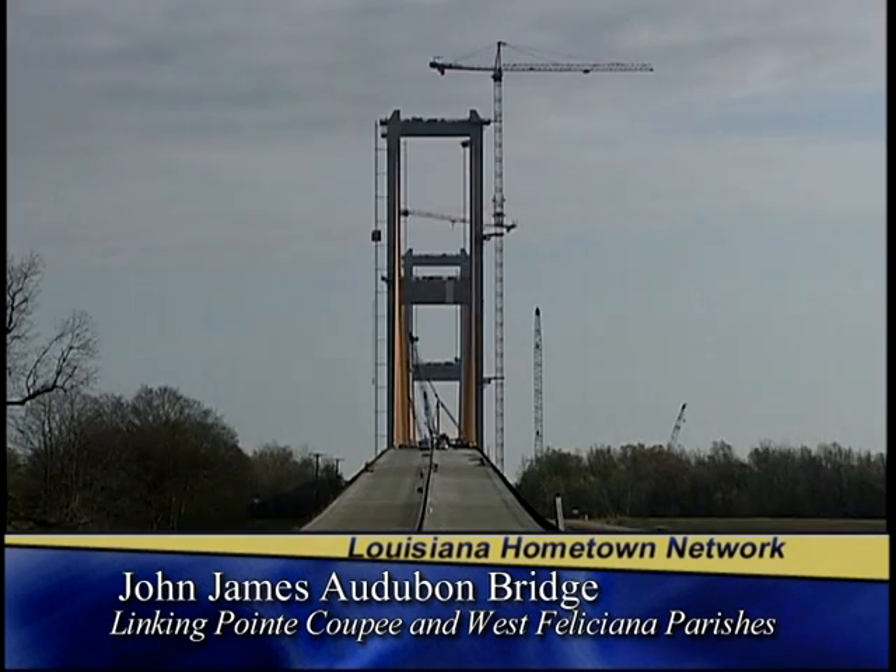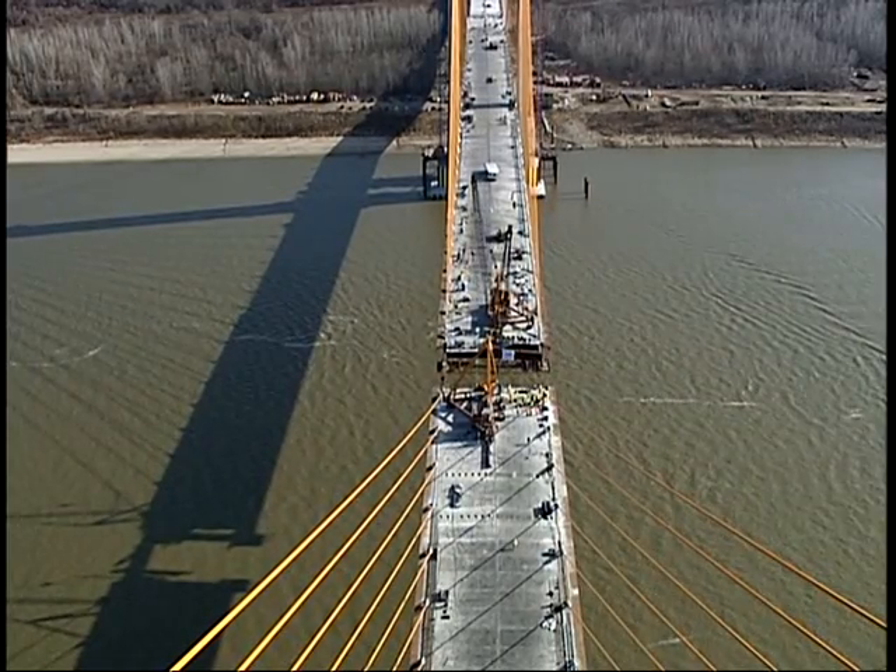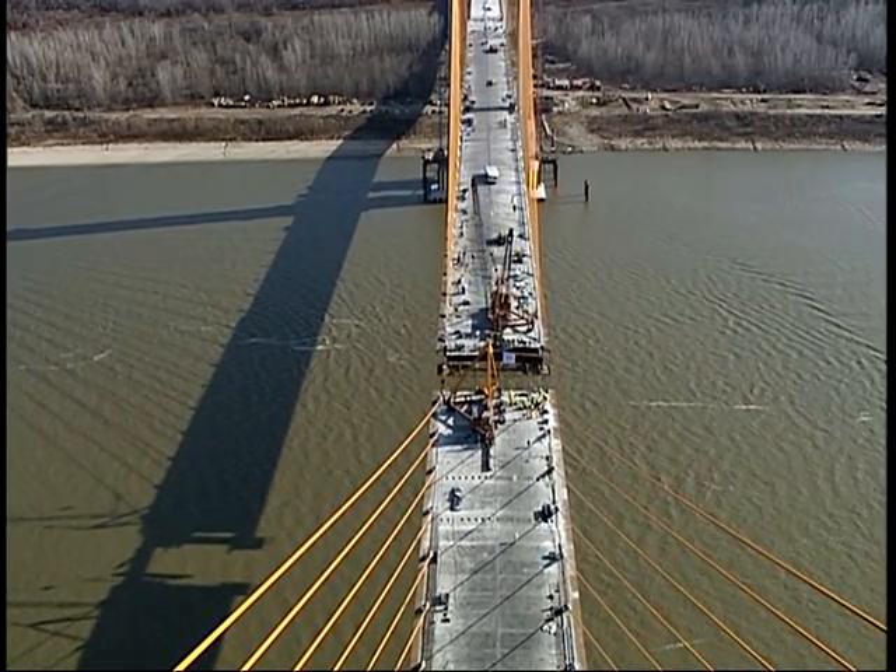This bridge is a new location that connects eastern Louisiana to western Louisiana and it will just be a boom for the whole region of the state.